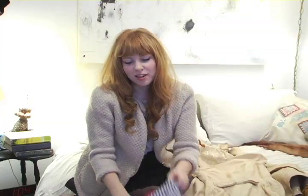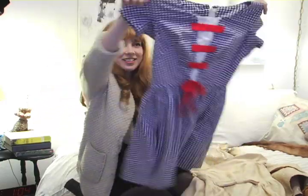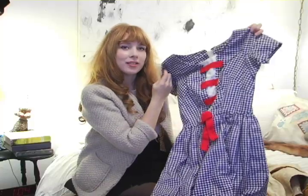And then my Jean-Luc Godard dress. Just a lot of fun. Fourth of July. Maybe one day it'll go to Paris, prance around in some red shoes.